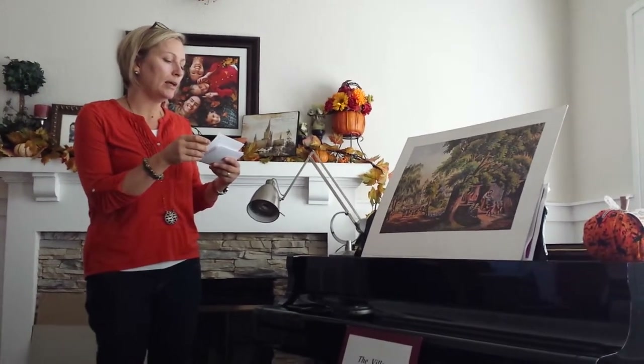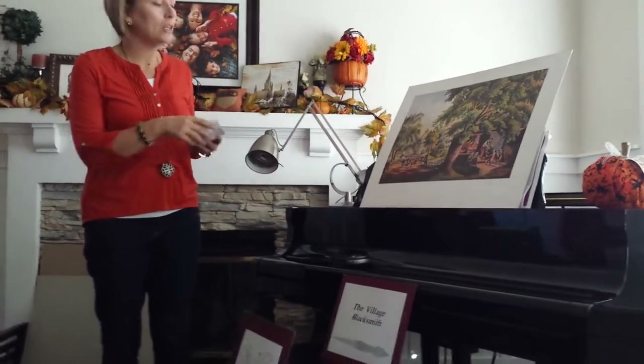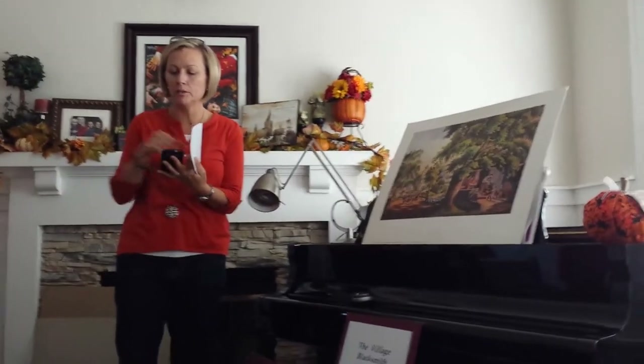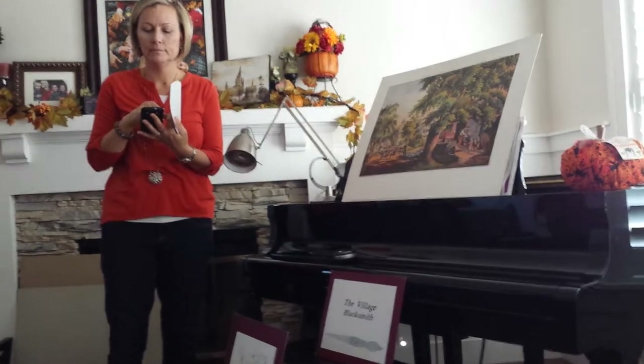When you play the music — the poem isn't here I think, but I have a copy of it. You can have it: just search for 'Village Blacksmith Longfellow' on Google and you find it.